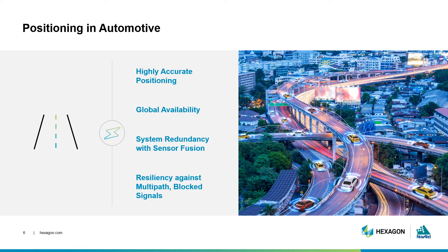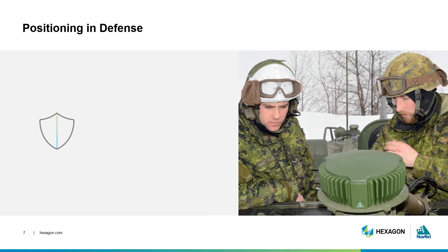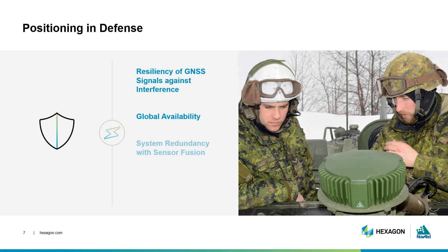The defense industry, however, prioritizes signal resiliency. It needs a positioning solution that will continue delivering an accurate position even while in a contested environment. Episode 6 explains some of the specific technologies developed for contested GNSS environments. Resiliency of GNSS signals against interference is a major priority for the defense industry, as well as global availability of signals and having built-in redundancy should GNSS signals be lost.